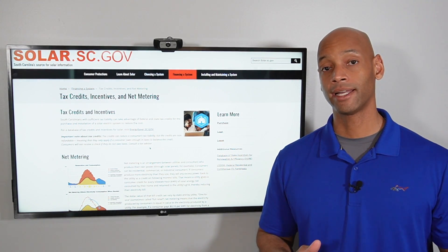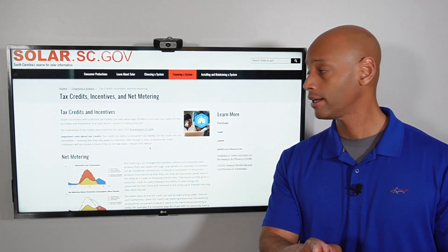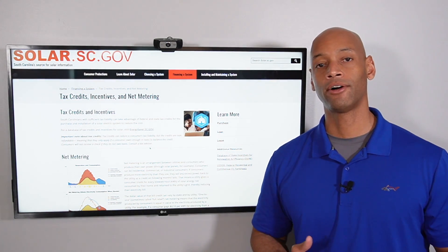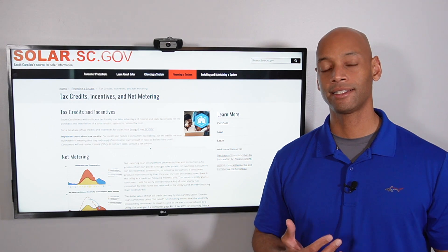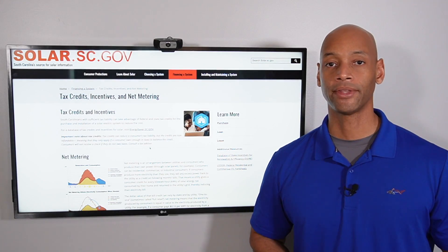If you're a homeowner in South Carolina and you're considering installing solar panels on your home, stop right there. I want you to watch this video first because I'm going to be explaining all the various tax incentives and rebates for solar in South Carolina to make sure that you're not leaving any money on the table.